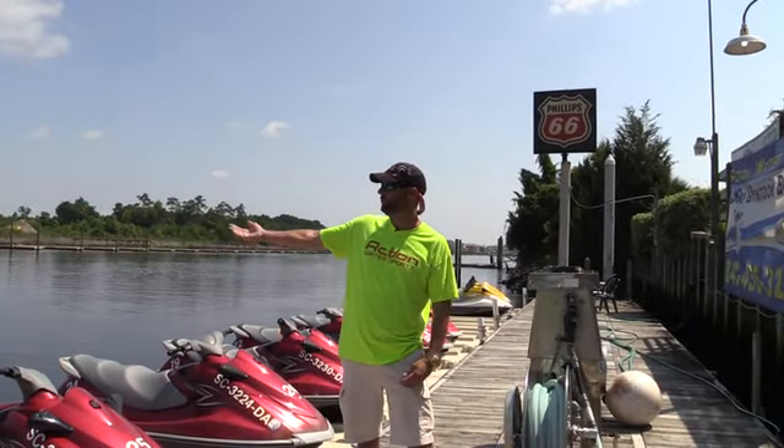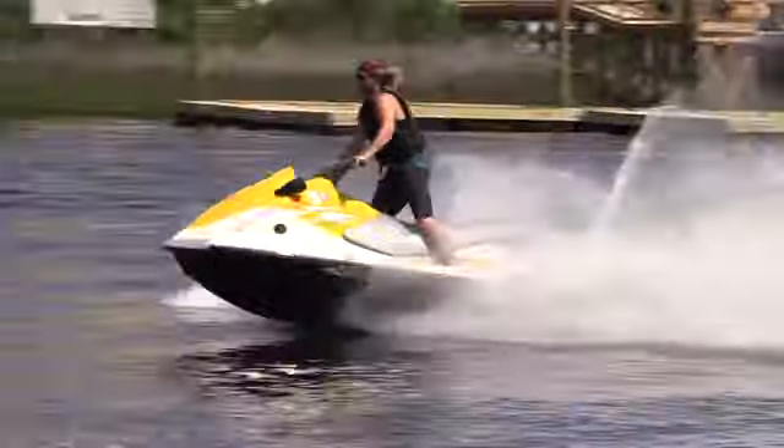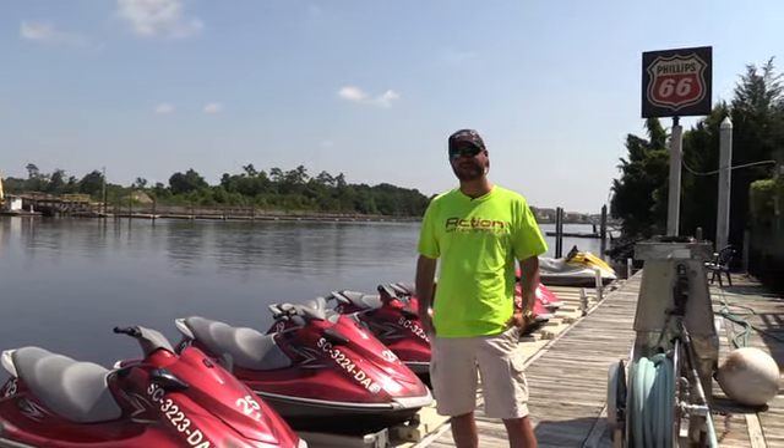The jet skis that we rent here can be ridden right here on the waterway or they can go out to the ocean. You get the same service at all our locations, and all rentals come with instructions on how to operate the jet skis.